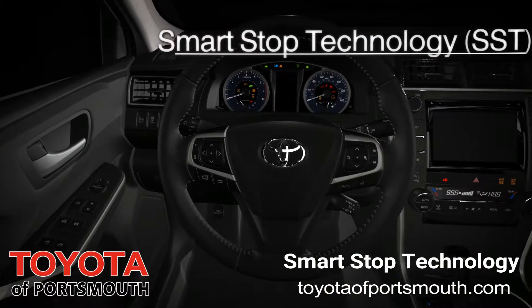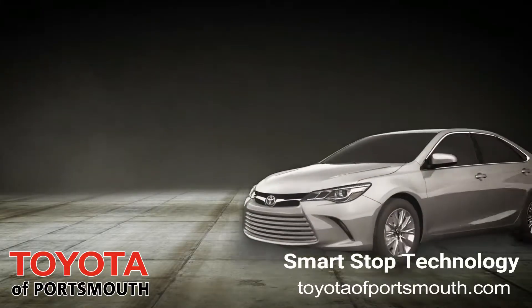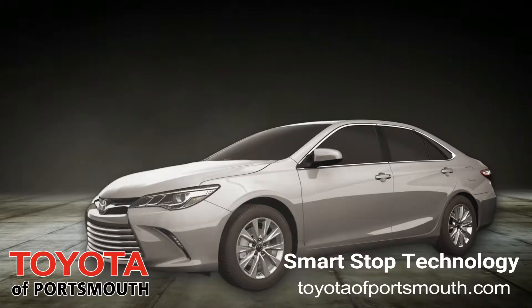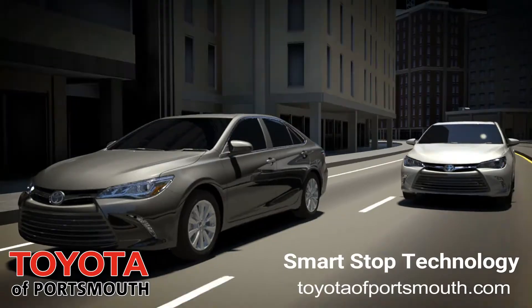Smart Stop Technology incorporates sophisticated logic control, so the system will not engage when it's not needed. In certain driving conditions, inappropriate activation might be inconvenient and could be unsafe.